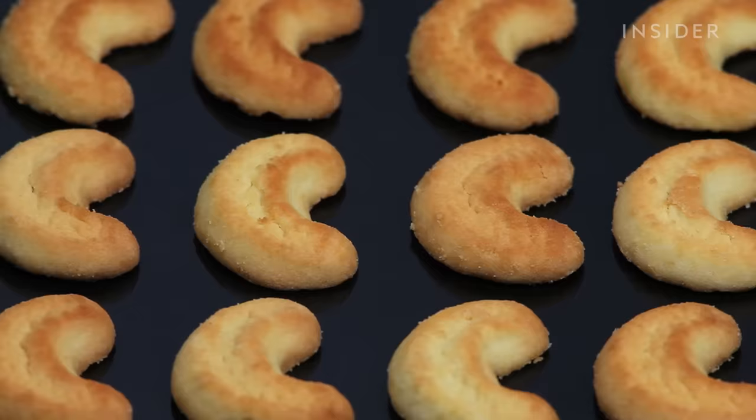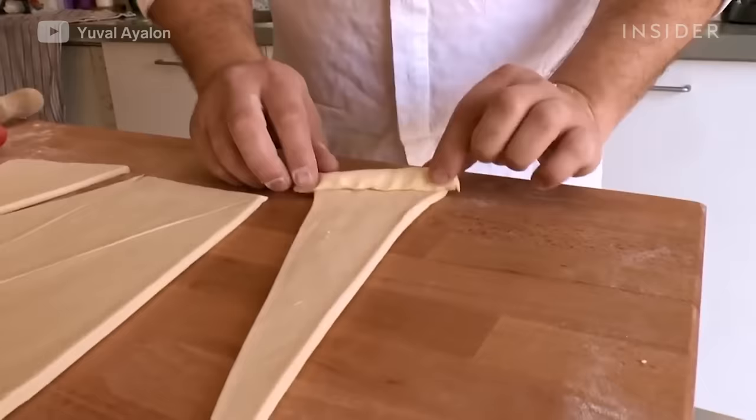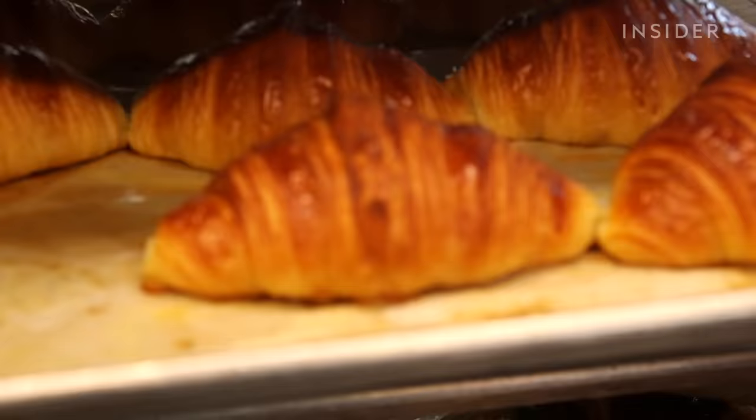Croissants may be considered French, but they're actually an adaptation of Austria's kipferl. The first verified evidence of a croissant in France was at the shop of a Viennese baker, August Zang. He brought kipferl to France and made it with flakier dough. People began referring to them as croissants because of their crescent shape, and French bakers went on to imitate and popularize the bread pastry.